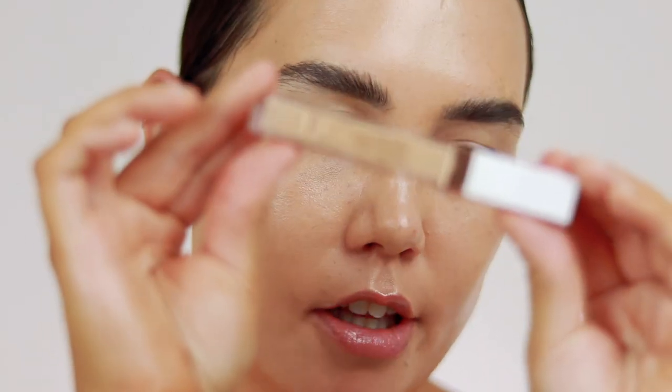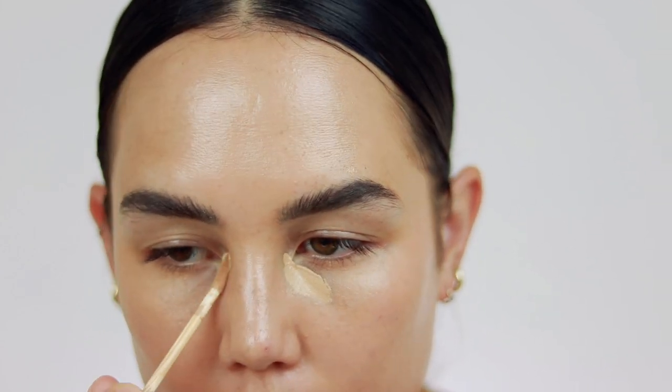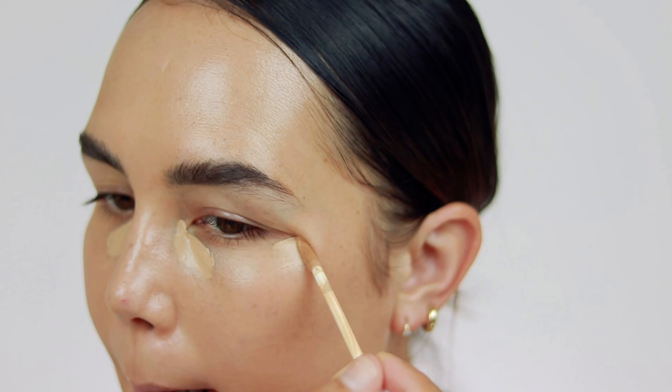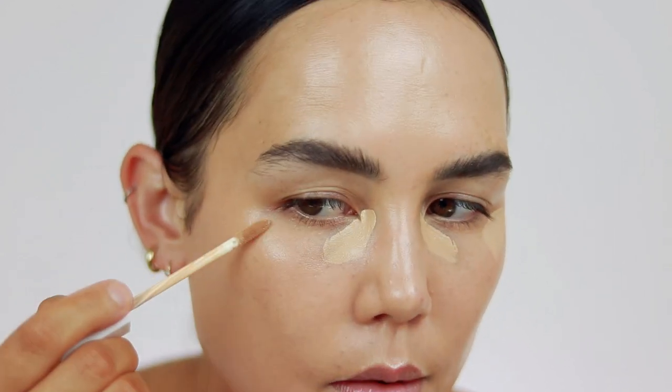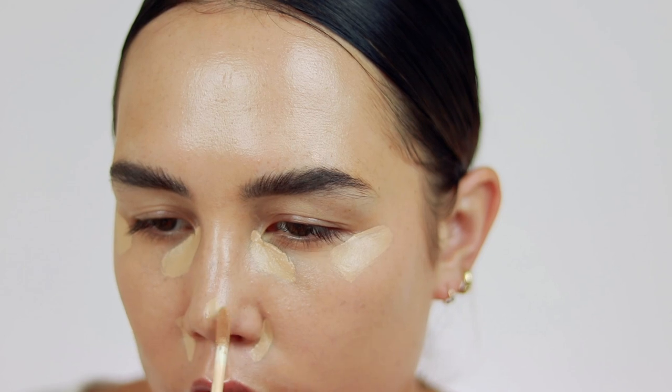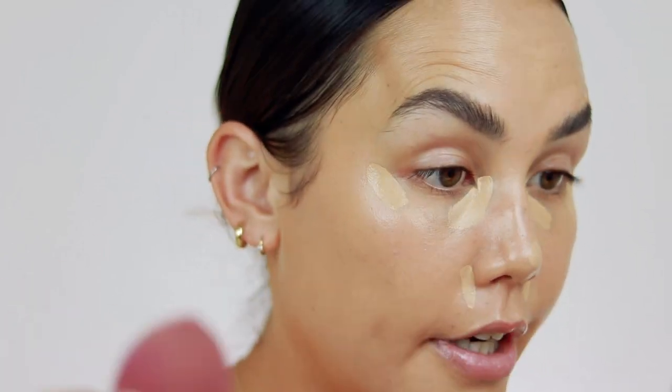And then for concealer, I'm just going to take my Flower Light Illusion Concealer in the shade Light Medium. I'm just taking this on the under eye right out here. I'm not going to go overboard with concealer — I'm going to keep it pretty minimal and just only apply it to the areas that I feel like I need coverage, and just let the rest of my skin breathe.